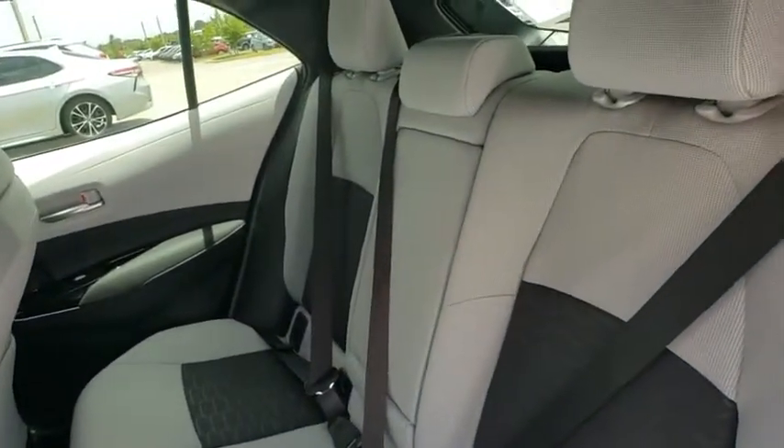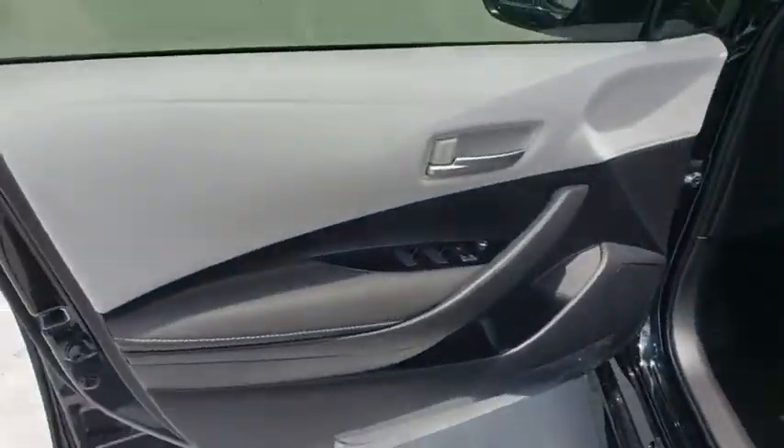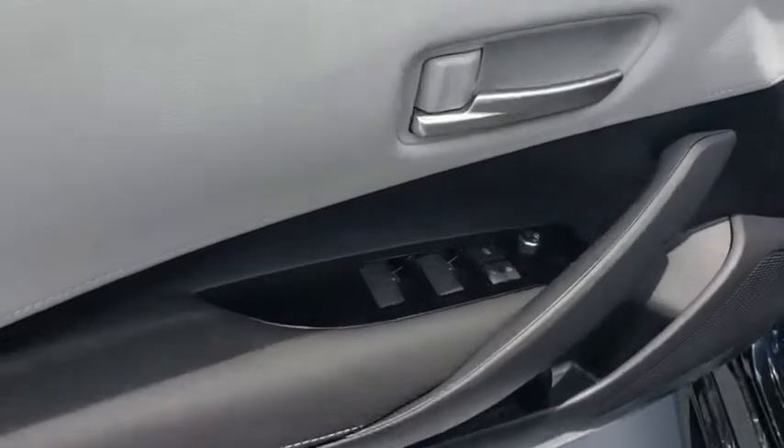Aluminum wheels, keyless start, cruise control, four-wheel disc brakes, floor mats, climate control, rear defrost, AM FM stereo radio.